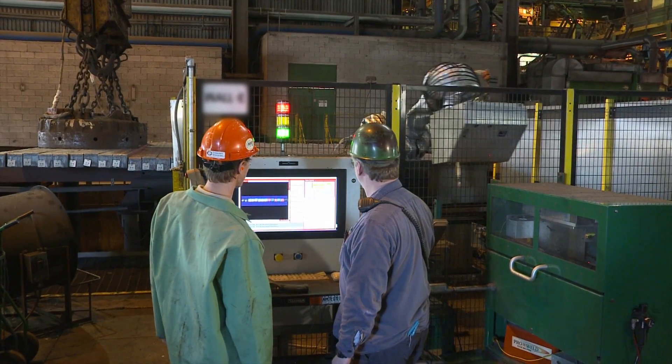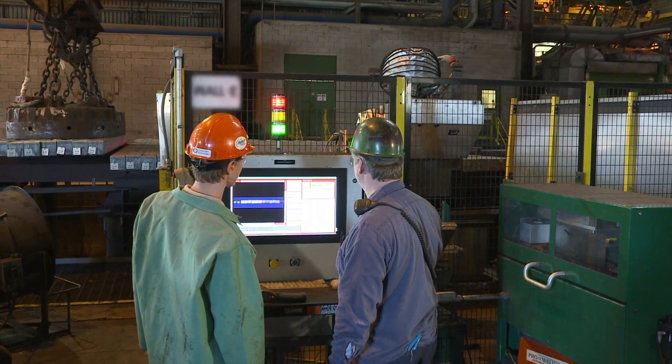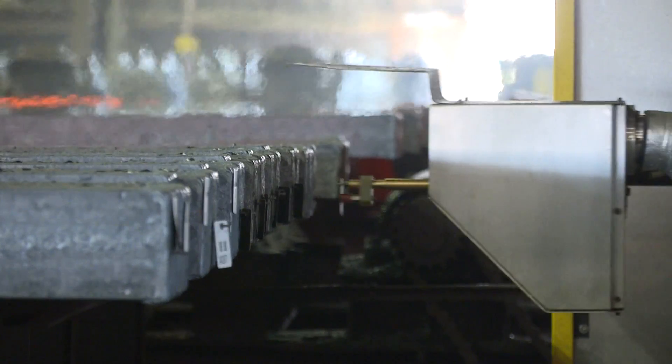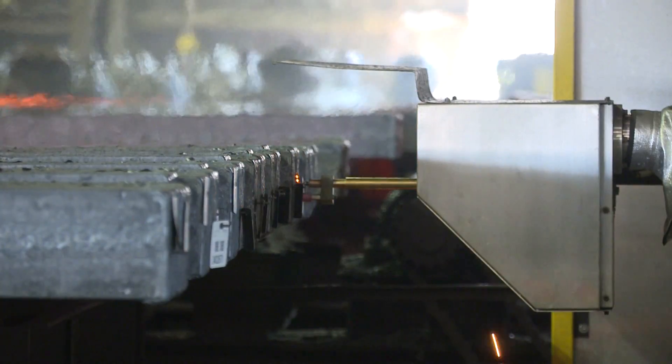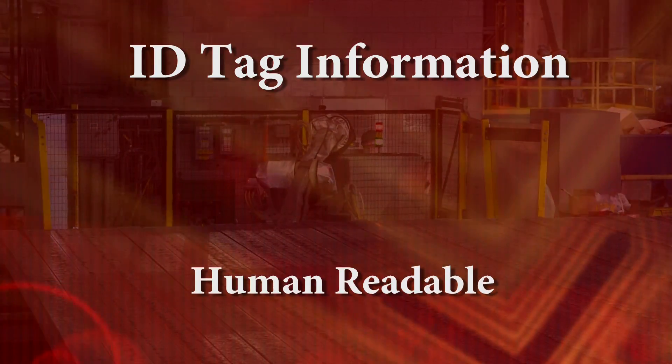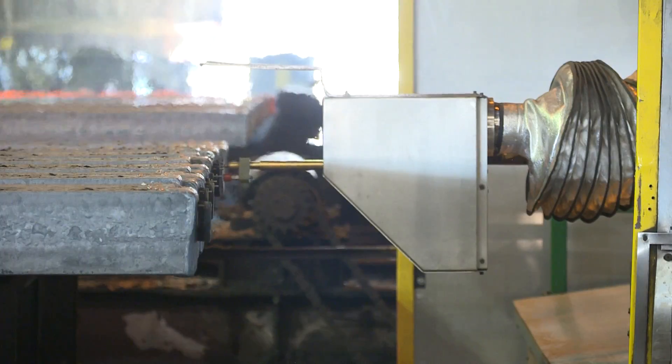Billet I.D. is a robotic tagging system that eliminates the risk of losing track of billets in the manufacturing process. The automated system welds an identification tag, typically containing manufacturing data in human-readable and barcode form, to each piece of product.